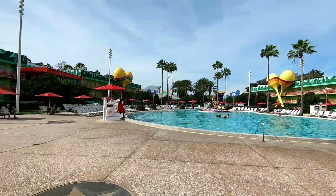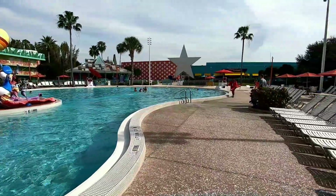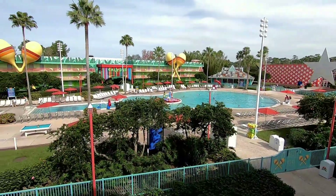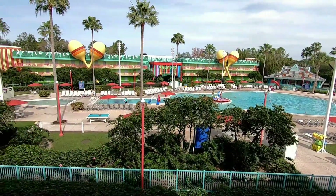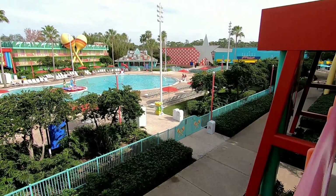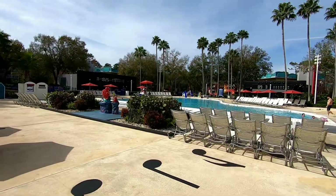Now let's go check out the pool area. This pool is so nice — I really love it. The pool back here is actually in the shape of a piano, so it's pretty cool.